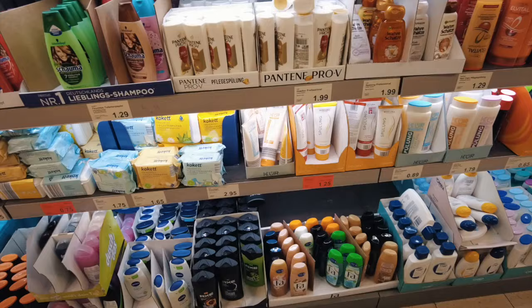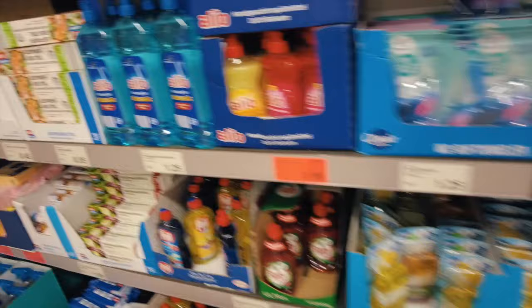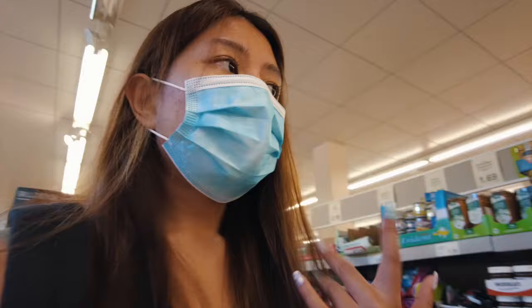Oh, this looks so good — I think I'm going to take this, it costs 1 euro 70. You can also find household products in a supermarket, but I would suggest going to DM or Rossmann to buy beauty or household products because it's cheaper there than in a supermarket.